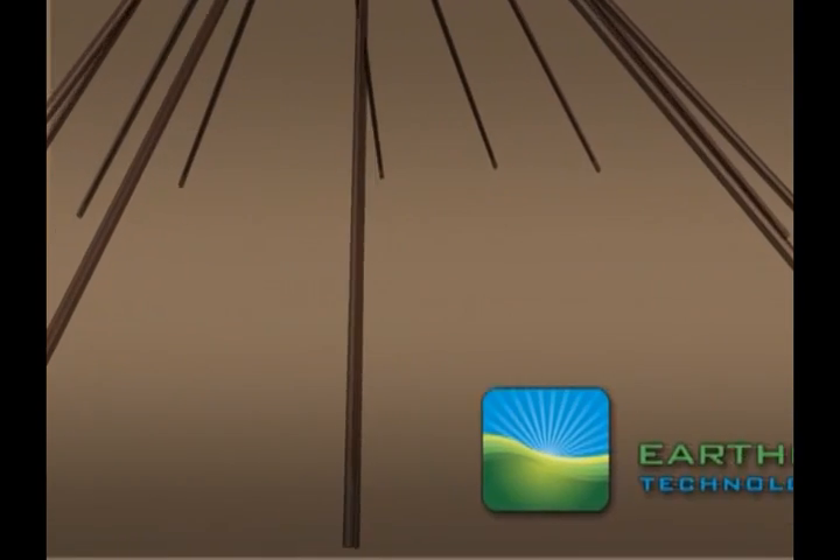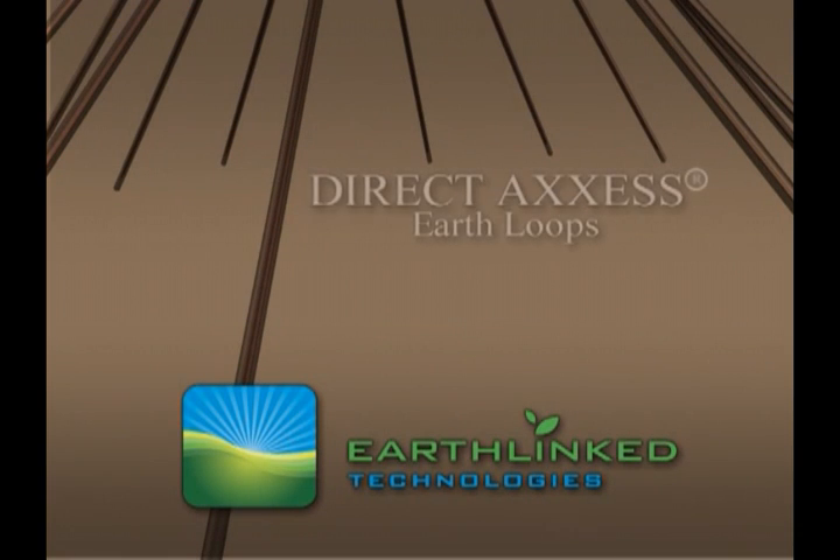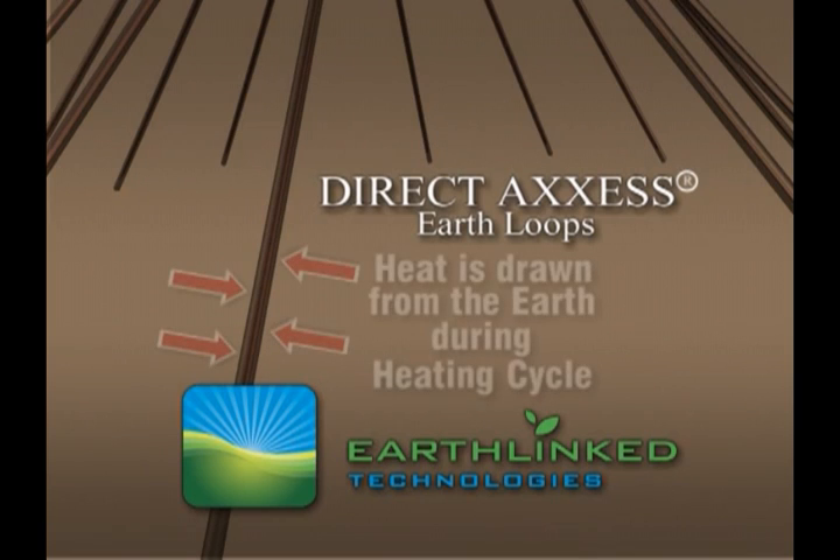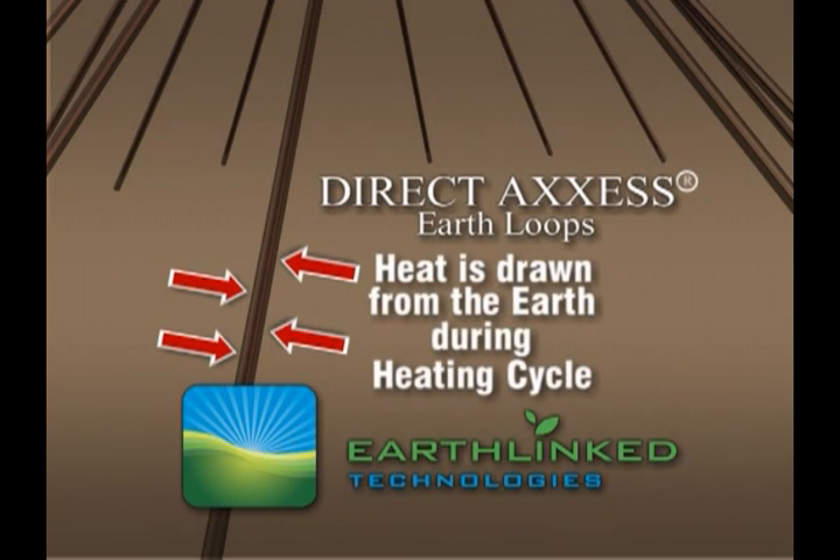With an earth-linked system, the direct access earth loops are used to exchange heat from below ground. Using the earth's constant ground temperature, heat is put back into the system, and then the earth-linked heat pump transfers that energy into comfortable air flow.